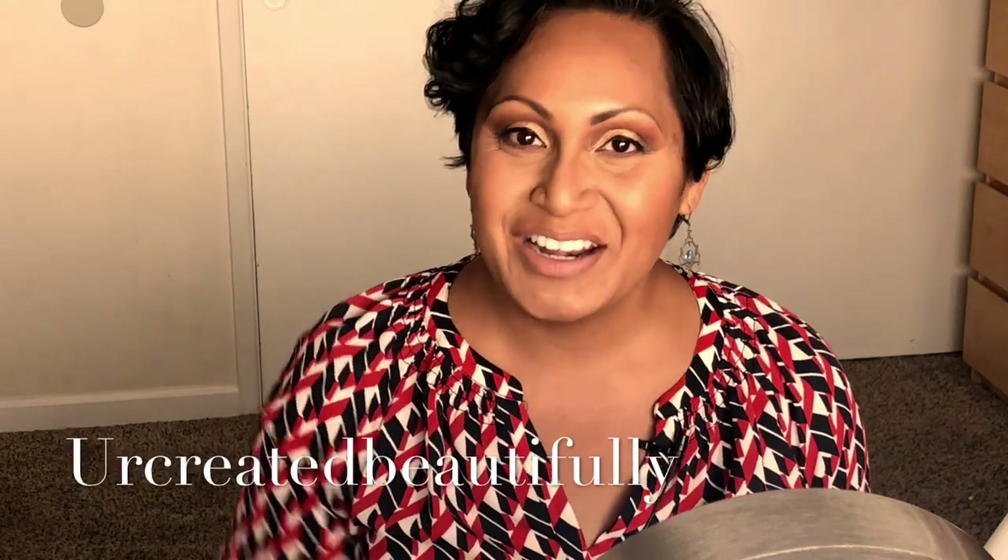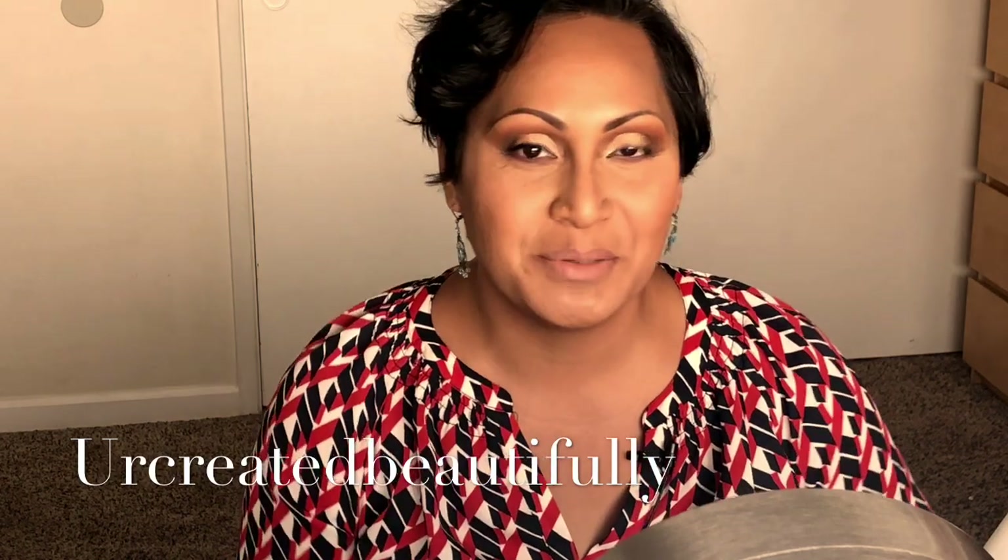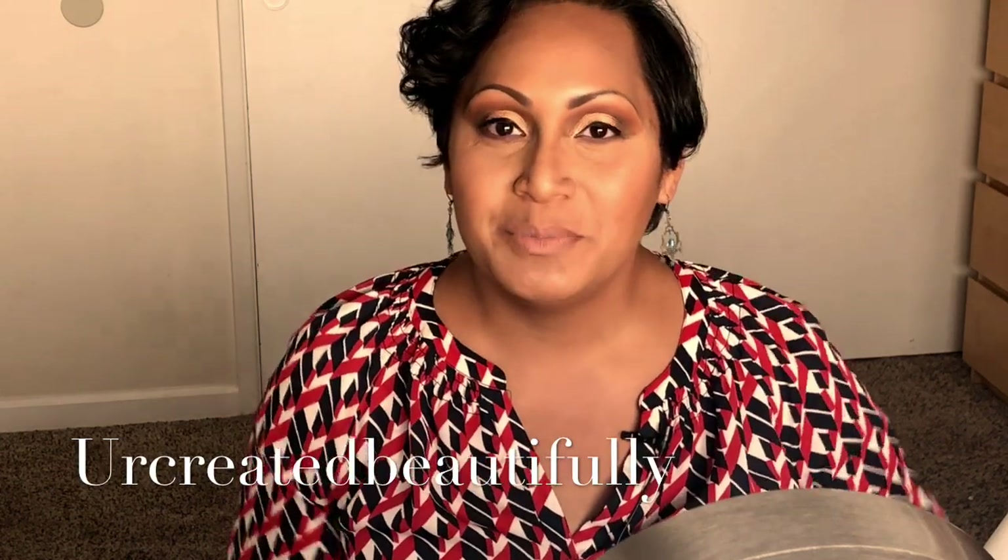Hi, this is Caroline, always reminding you that you are created beautifully. Today I'm going to be doing a get ready with me video — it's gonna be a makeup tutorial, and I'm attaching some of my updates for week 34. If you are at all interested in how I did this look, please continue watching.